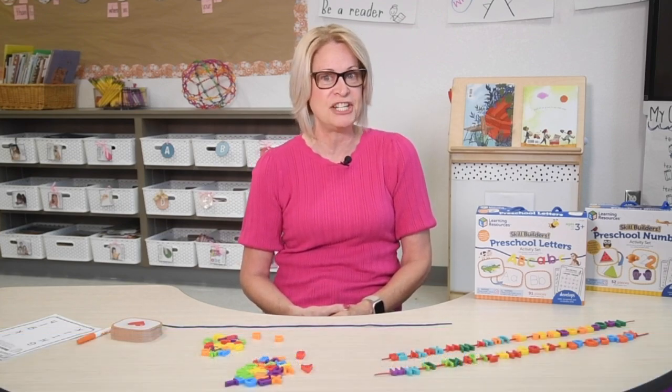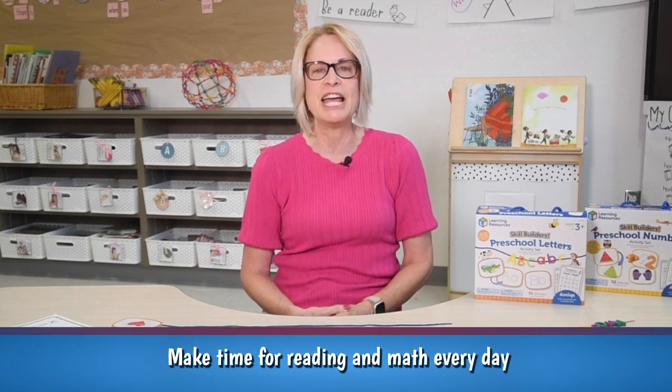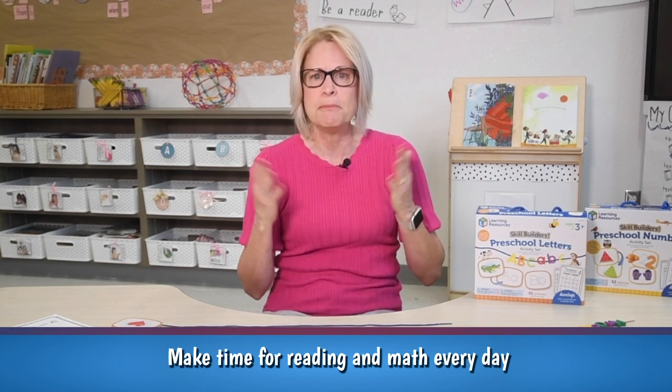Now here are some tips to help your child stay engaged and motivated for kindergarten. Make time for reading and math every day — even a few minutes a day can make a big difference.